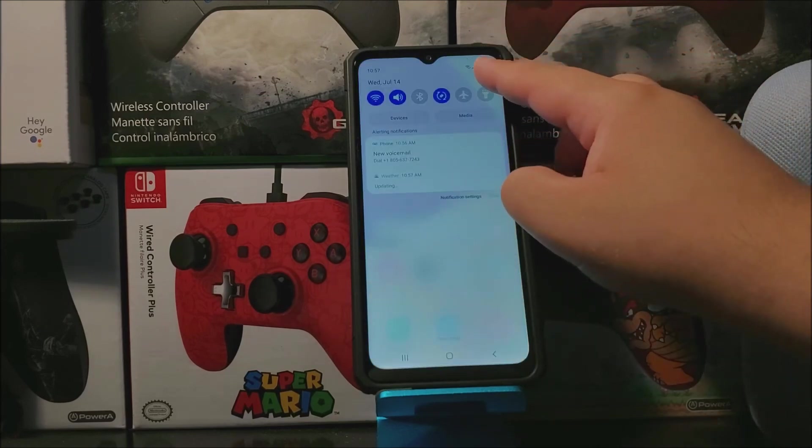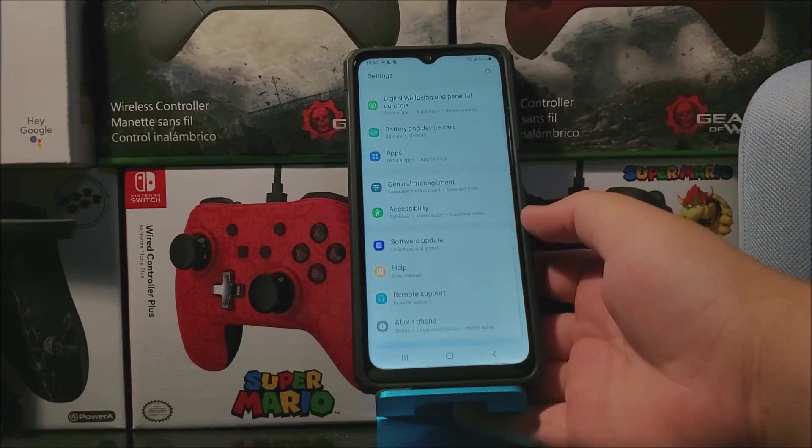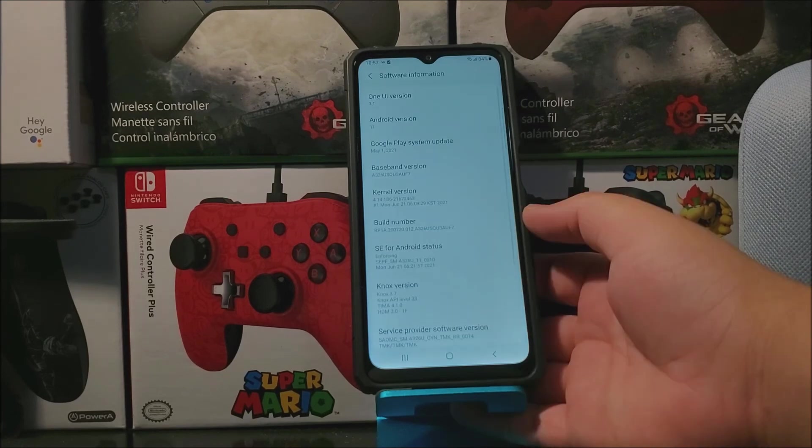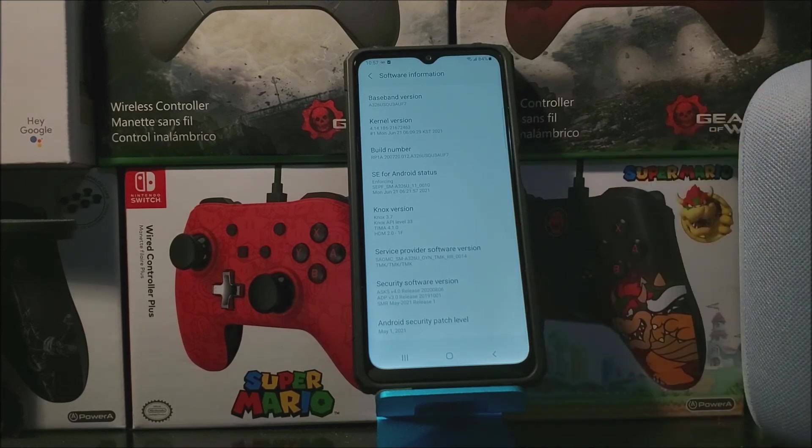Now let's go into Settings, scroll all the way down, tap where it says About Phone. As you can see here we have One UI version 3.1, Android version 11. The based-on version now ends on F7, and we have the Android security patch level from May 1st, 2021. So that's going to be all for this video.